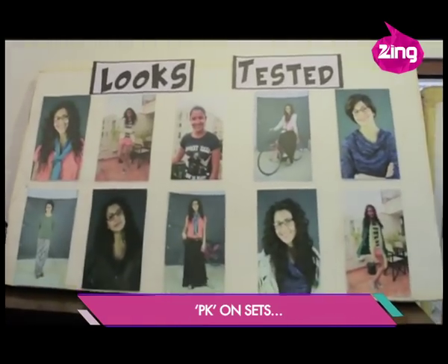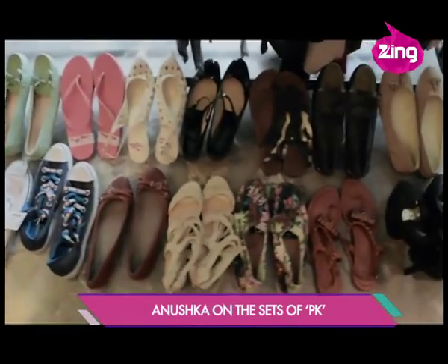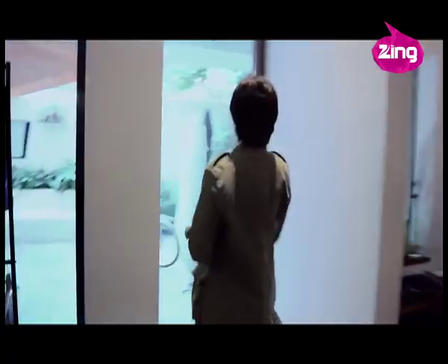To achieve the final look. So, this is the first set-up for the look test, which is the wardrobe. Second set-up, hair and makeup. Third set-up, photoshoot.